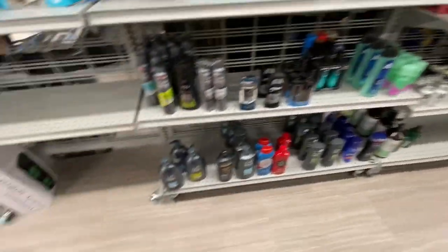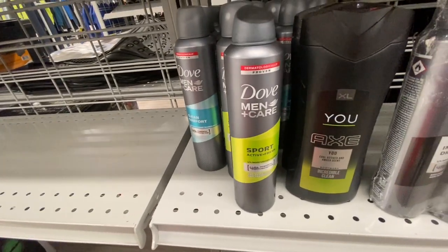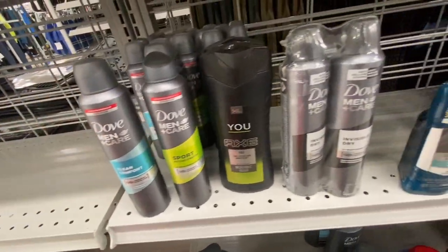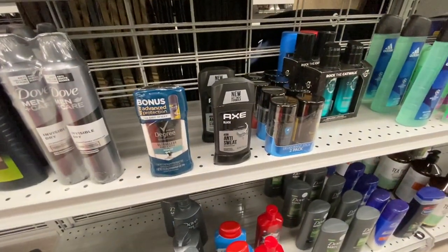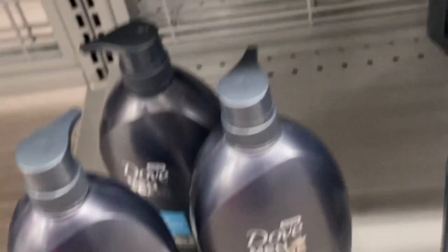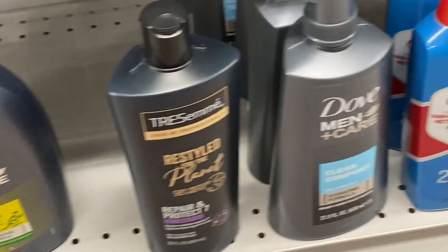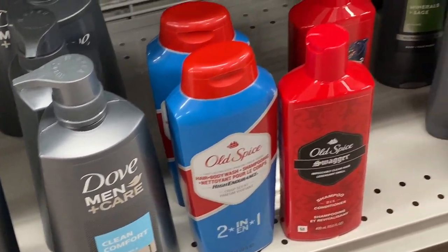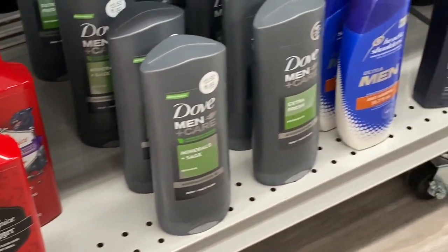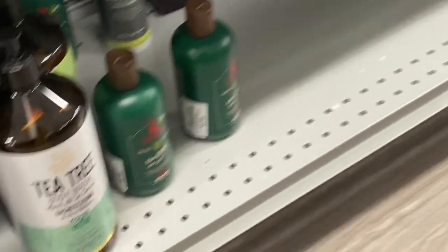They also had loofahs and a lot more body care products. I spotted some Dove Men — you know I love Dove. They had Dove Sports, Dove Clean Comfort, and Dove Invisibly Dry Deodorant. There was also some Degree and Axe. Moving down, they had these giant bottles of Dove Men I had never seen before — they smelled so good. They also had Old Spice, Tresemme, more Dove body wash, Head and Shoulders, and Vaseline Lotion.